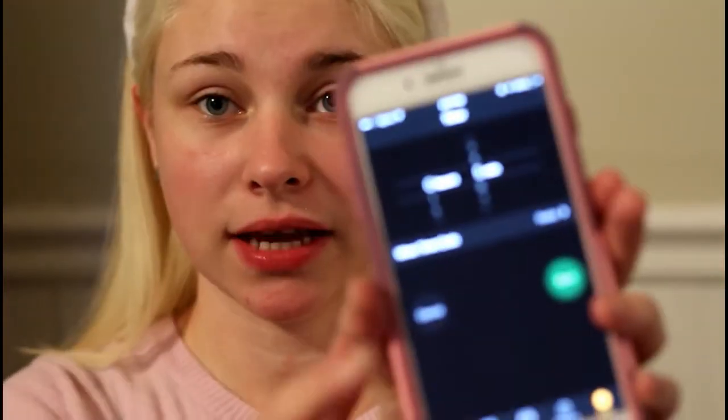So first thing I'm gonna do is pull my hair back with my bunny ears, and I'm going to set my timer for five minutes and we're just gonna see what happens.